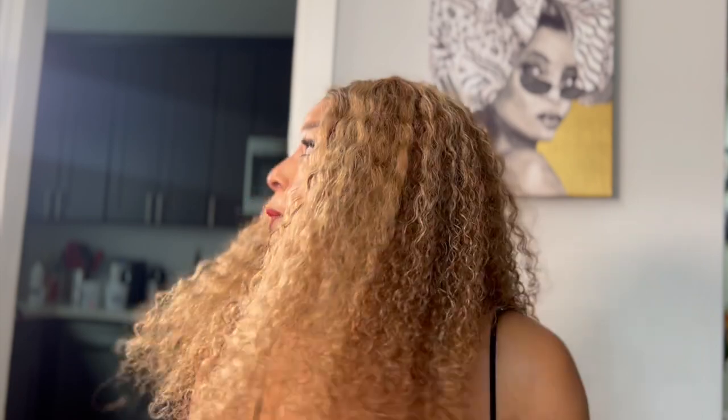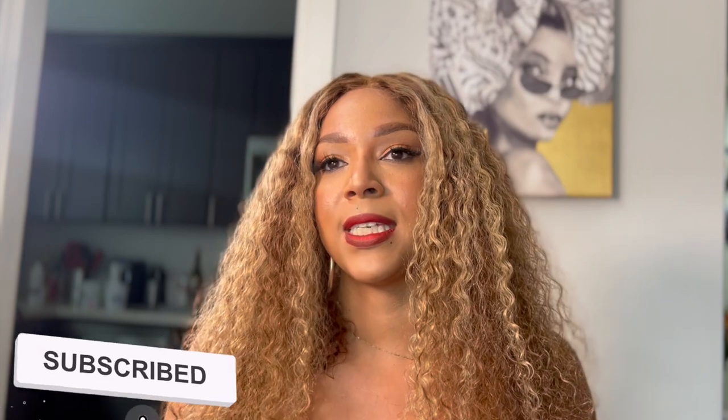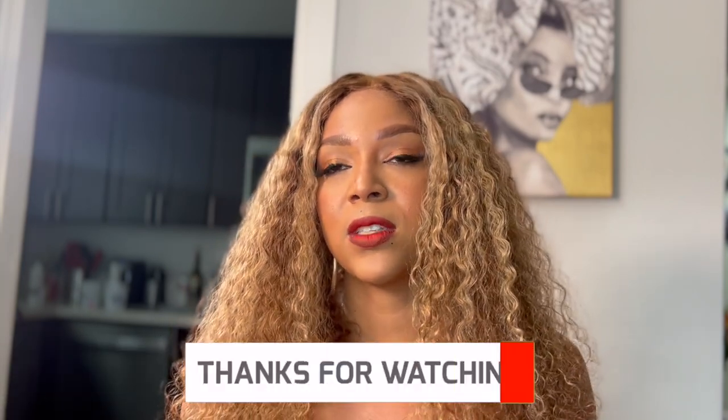Nautilus came through with this wig — I will continue to buy wigs from them. Comment below if you've bought wigs from them and if you tried it. I've been really inconsistent because I've been busy working on some things, but if you guys want more hair and makeup videos, and you want to know how I got this look done, make sure you like, comment, and let me know what you want to see. Thank you so much for watching and I'll see you in my next video!